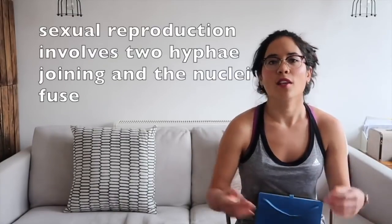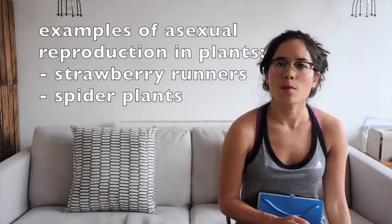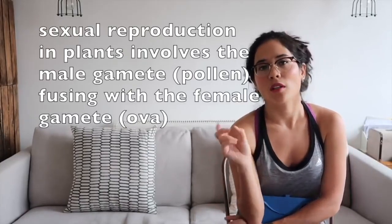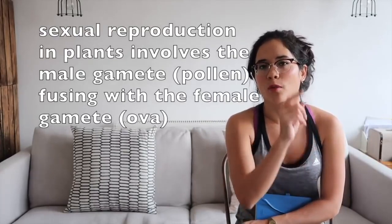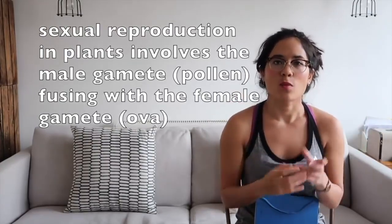In fungi, sexual reproduction involves two hyphae meeting and their nuclei fusing. Asexual reproduction in plants occurs in strawberries and spider plants, producing clone offspring. In sexual plant reproduction, pollen — the male gamete — is deposited on the stigma and grows down the pollen tube to fertilize the egg in the plant's ovary. Some plants attract bees using scent and color; others use wind pollination.